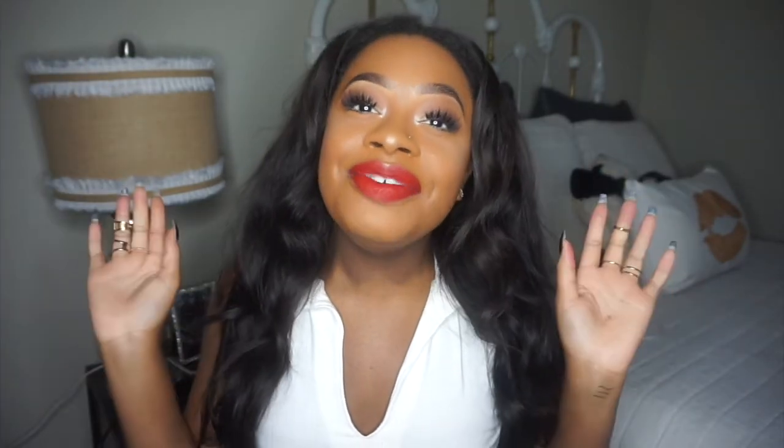Here's my completed look! If you guys enjoyed it, please like, comment, and subscribe to my channel. All my social medias and the products, coupon codes, websites, and links are going to be in the description box below. I love you guys so much and I'll see you in the next video, bye!